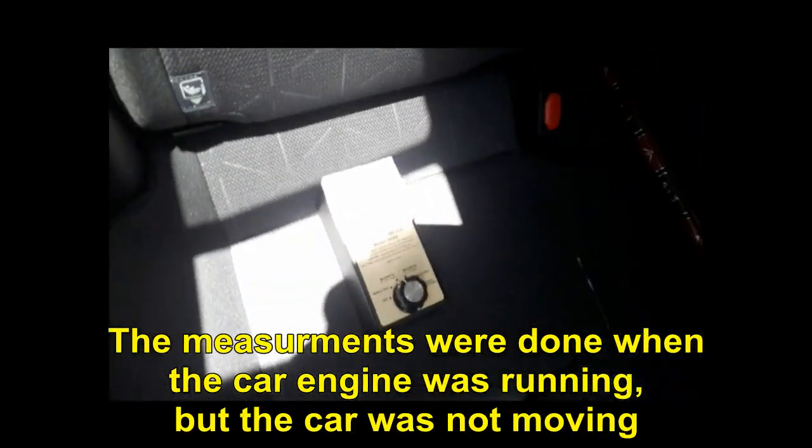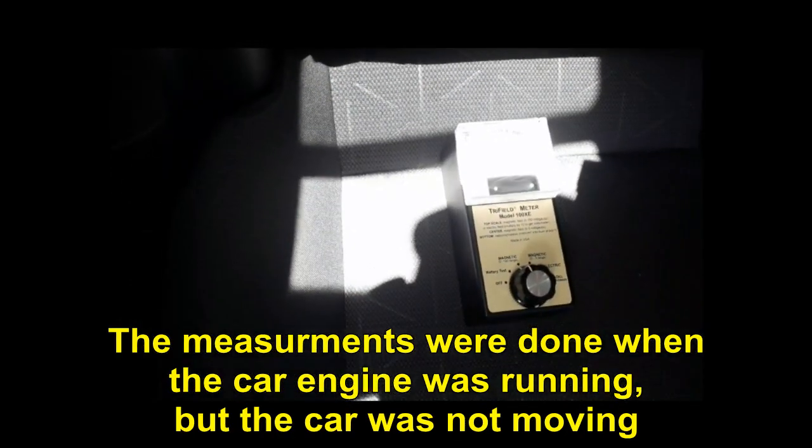The measurements were done when the car engine was running, but the car was not moving.